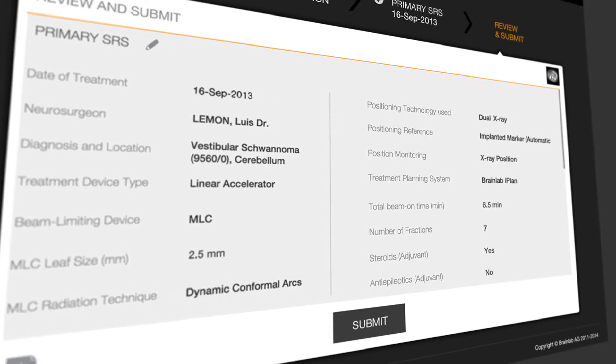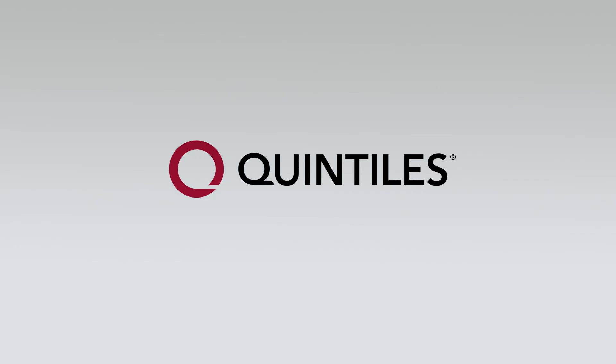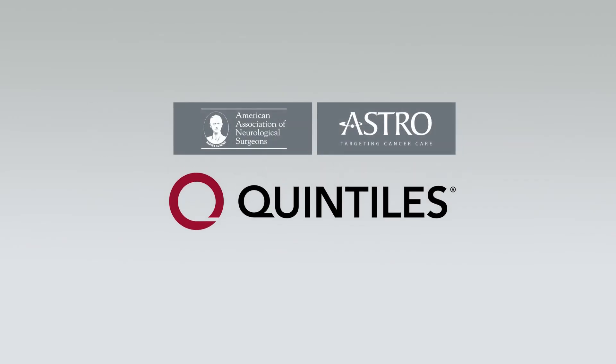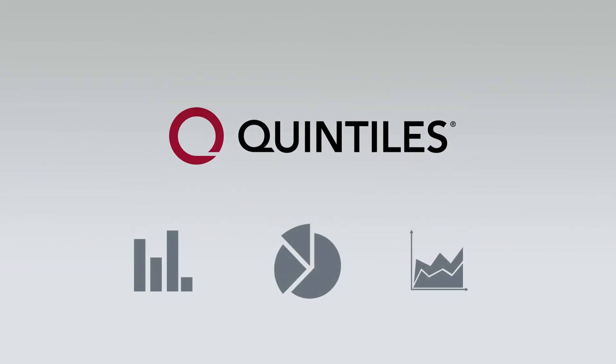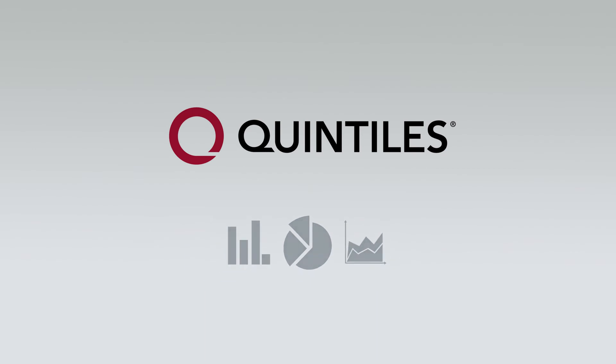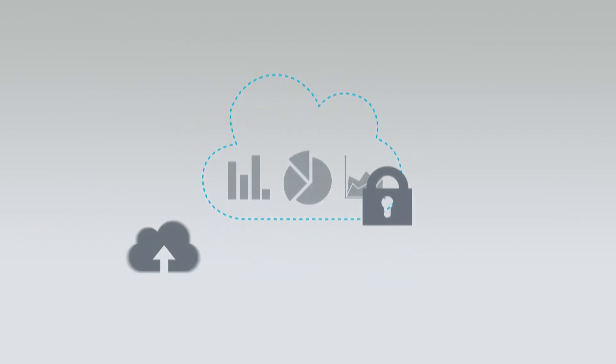Once all data is complete, de-identified data will be sent to Quintiles, the clinical research organization contracted by AANS and ASTRO, to analyze outcomes of the SRS patient registry. To ensure that all data is protected, the tools provided by BrainLab employ advanced encryption technologies and provide a dedicated cloud server for data capture,